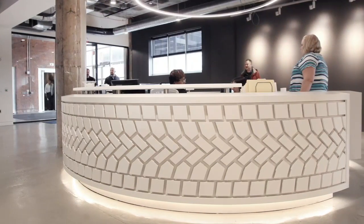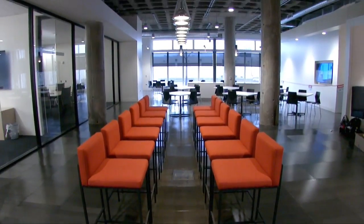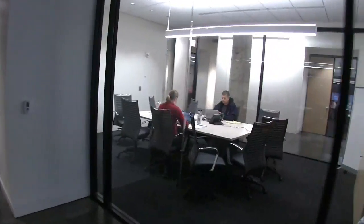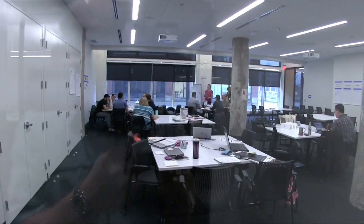And what we've done in this building is really focus on improving our collaboration space for our employees, doubling the number of seats in conference rooms, and creating opportunities for employees to both innovate and work together.